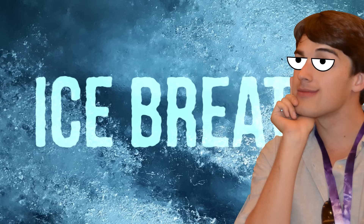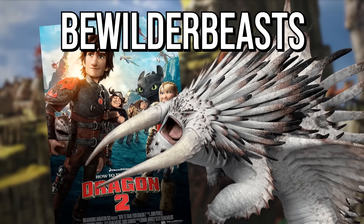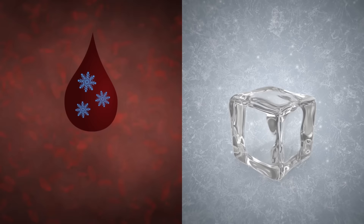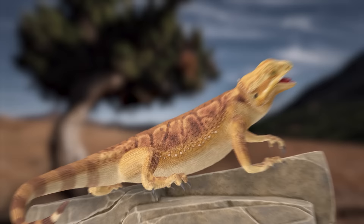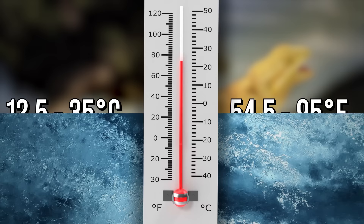Moving on to the coolest of the attacks — ice breath. In How to Train Your Dragon 2, we meet the Bewilderbeasts, giant dragons that breathe out super-cooled liquid able to freeze on contact. Now, a reptile that breathes ice sounds impossible — and you're not wrong. As cold-blooded animals, reptiles and ice just don't mix. Lizards bask in the sun to get heat and regulate their body temperature, somewhere between 12.5 to 35 degrees Celsius, or 54.5 to 95 degrees Fahrenheit — much higher than the temperature of ice.